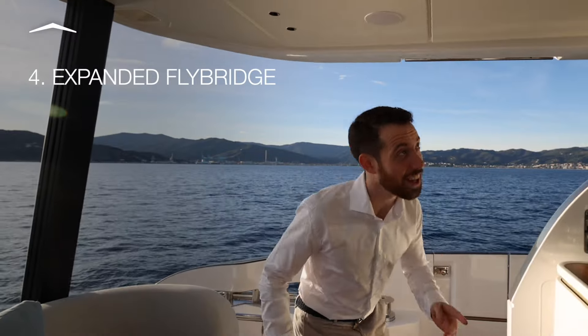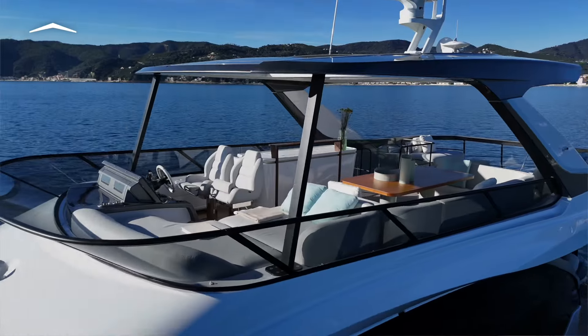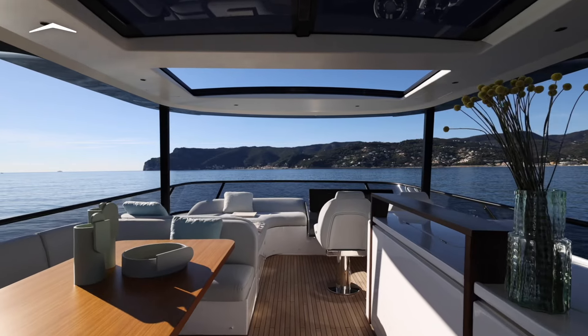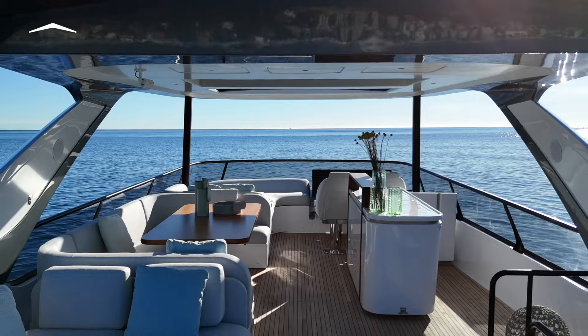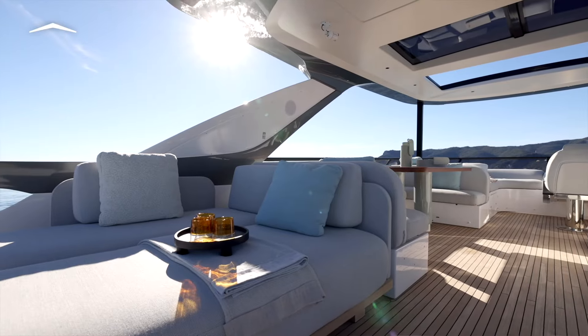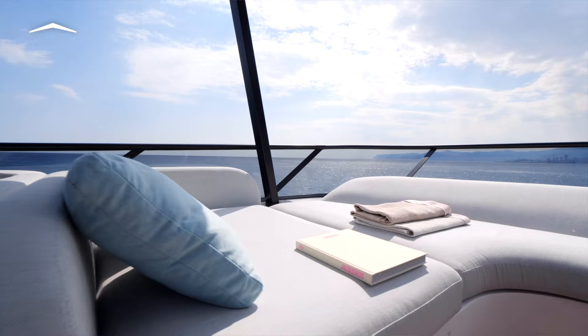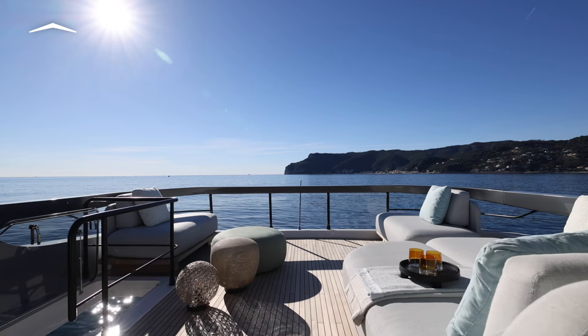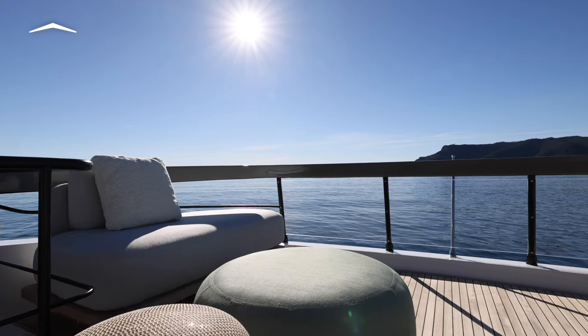Fourth, the expanded flybridge, which far exceeds expectations for the class. It provides the space for a full-service American bar, which can even be configured to include a TV. No need for convertible furniture — a complete rooftop arrangement is provided without compromise, and there's plenty of room left over for freestanding furniture of the owner's choosing.